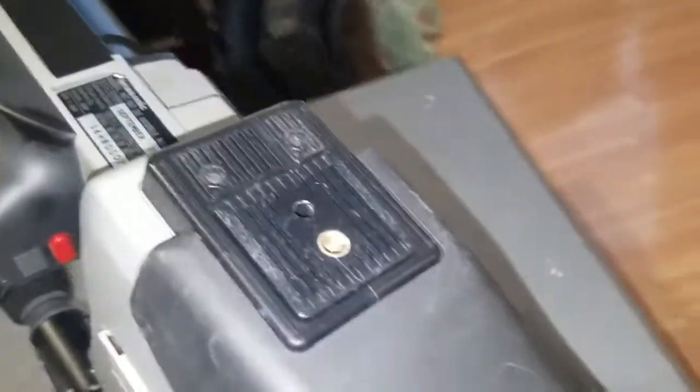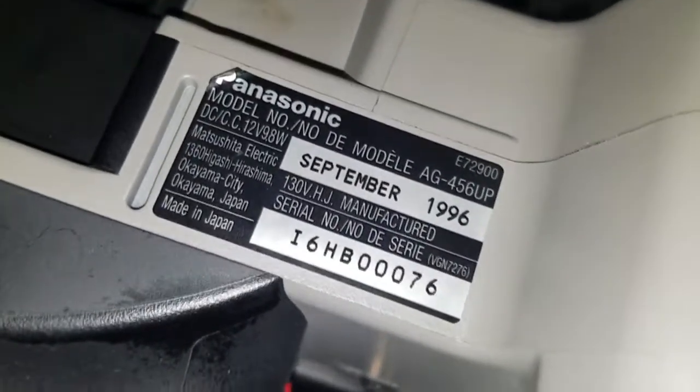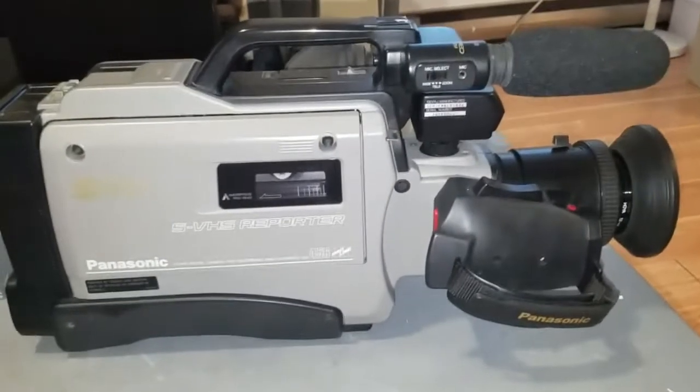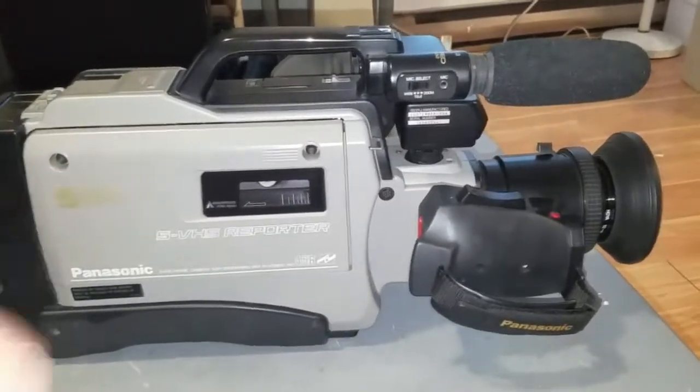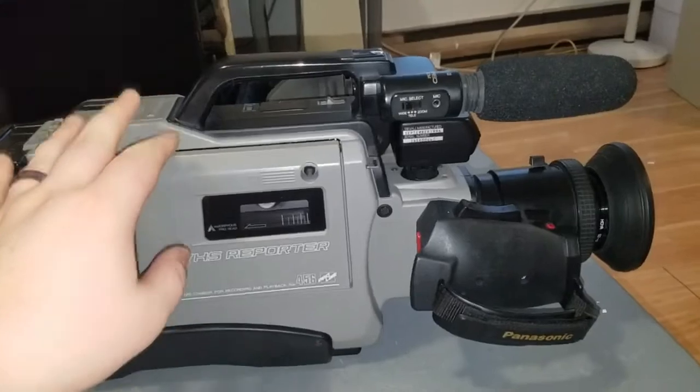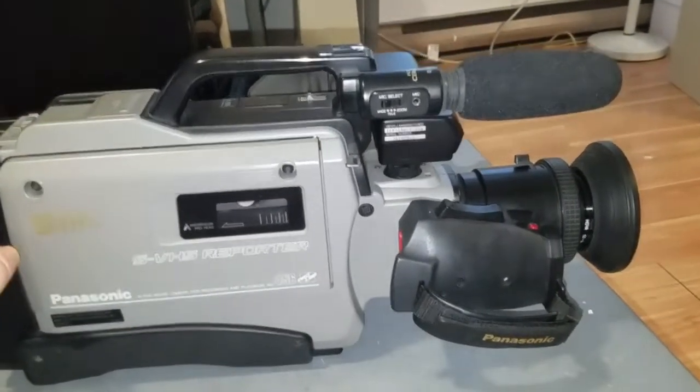If we look at the bottom of the unit, there is a tripod adapter and a sticker — September 1996. Based on what I've read, this model was sold until at least 1999, and I read articles suggesting that these were in professional use as late as 2007, if not later. So that's pretty neat.